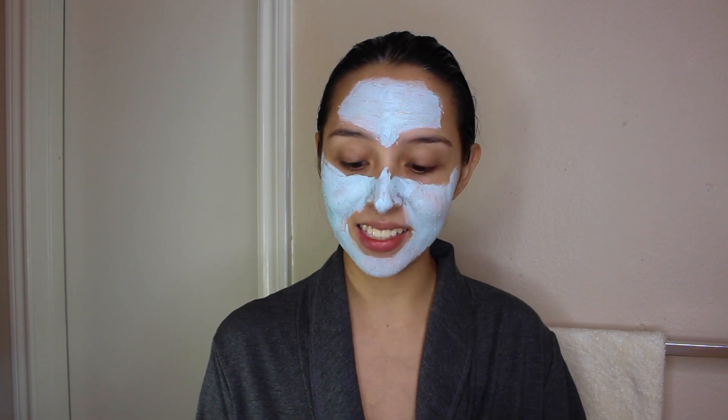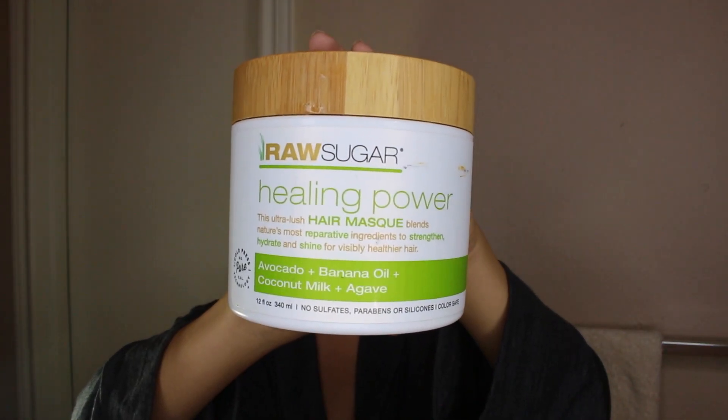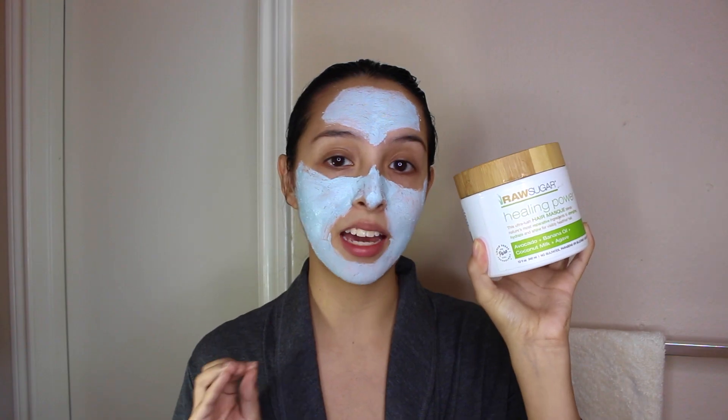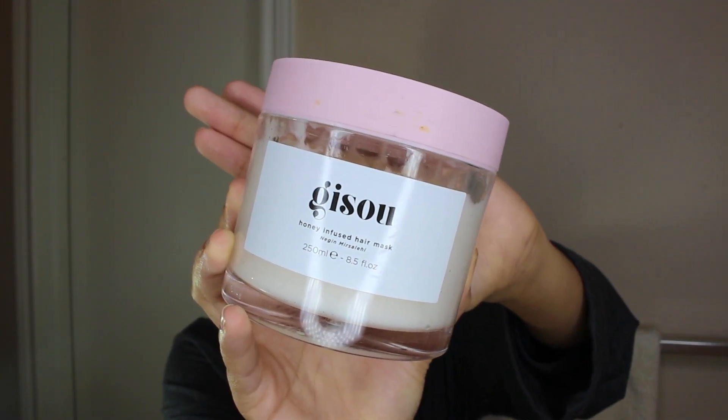Another Raw Sugar product that I really like is this Healing Power Hair Mask. It's the avocado, banana oil, coconut milk, and agave. The reason why I really like this one is because I feel like it really moisturizes my scalp while also leaving my hair feeling super shiny and soft. So I really like this one.